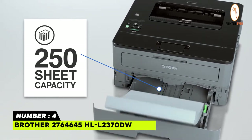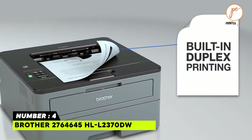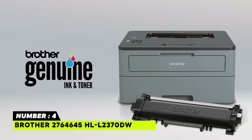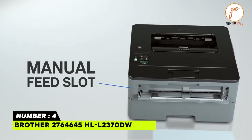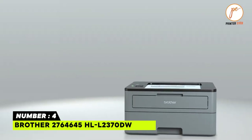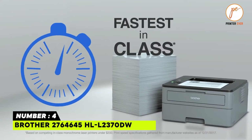The 250-sheet paper capacity saves time by reducing refills, and it can take letter and legal-sized paper. Brother genuine high-yield replacement toner prints up to three times more and helps you save money on printing. A one-year limited warranty is provided, as well as free assistance for the life of the printer, plus flexible printing with good speed and Wi-Fi, Ethernet, and USB connectivity.